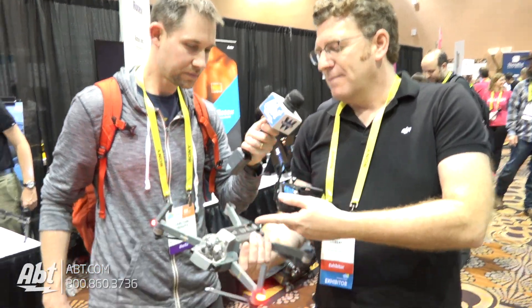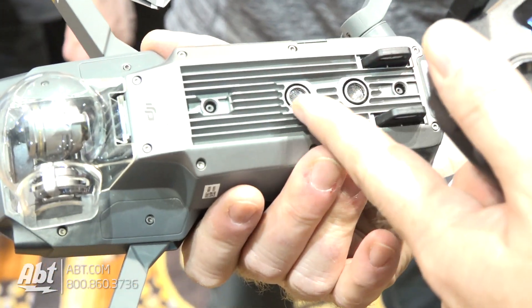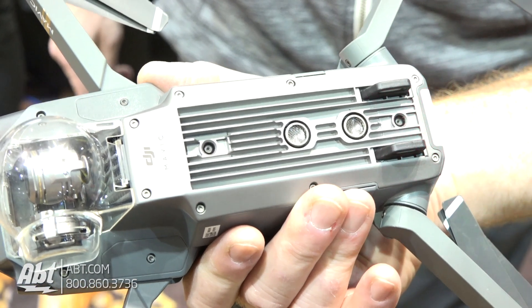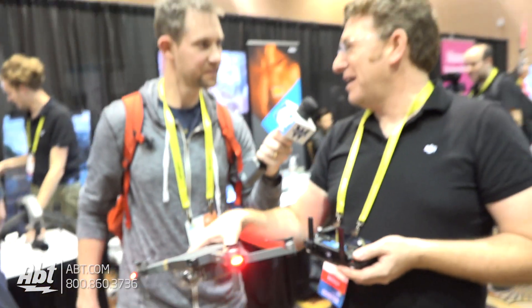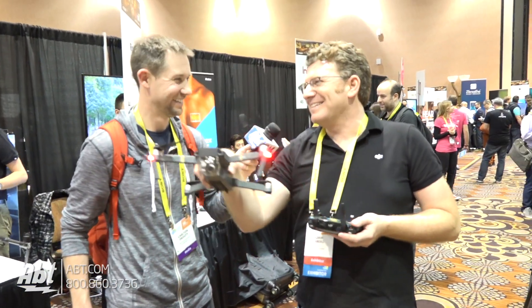One of the really neat features: these two stereoscopic cameras underneath the drone are used to help keep your height above the ground. If you're flying along on a hillside, for example, you can say I want to keep this at a consistent height above the ground. It will not turn into a very expensive shovel — it will stay at that consistent height.